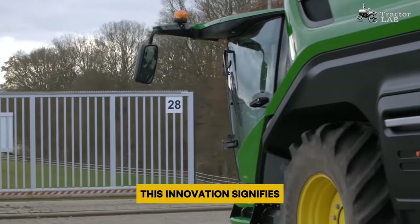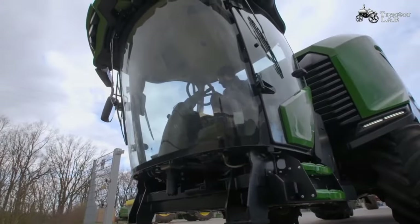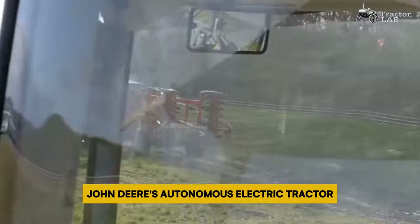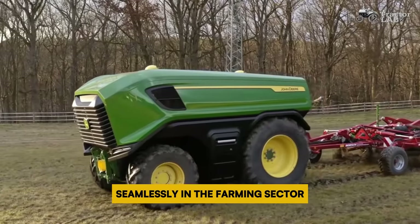Although currently in the prototype phase, this innovation signifies the impending evolution of autonomous farming equipment. By amalgamating cutting-edge technology with agricultural practices, John Deere's autonomous electric tractor heralds a future where efficiency and sustainability converge seamlessly in the farming sector.